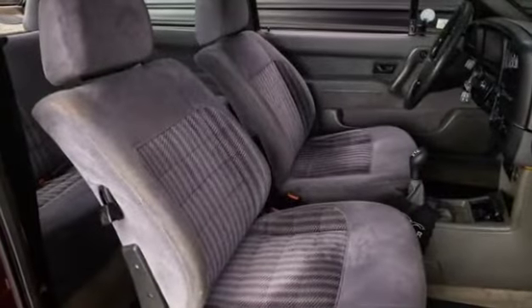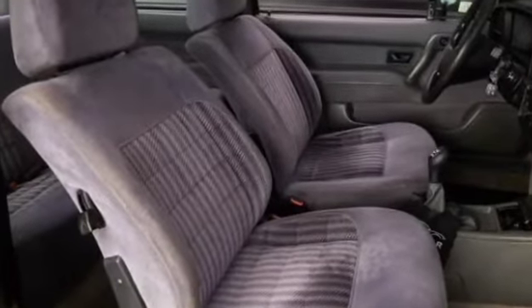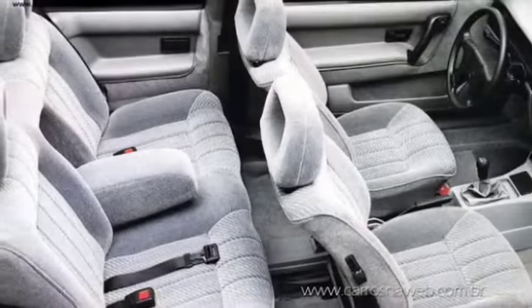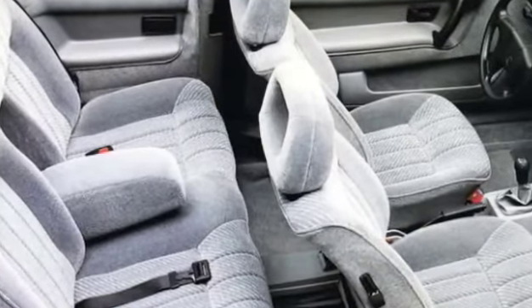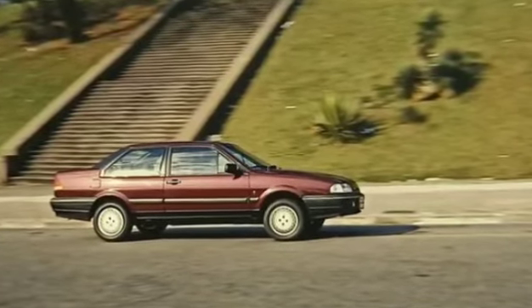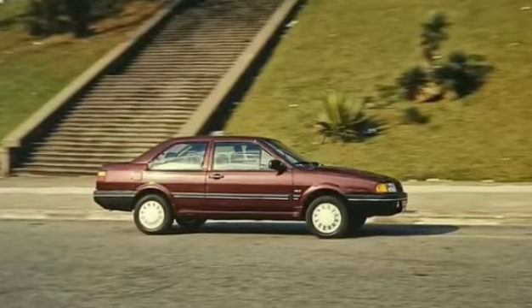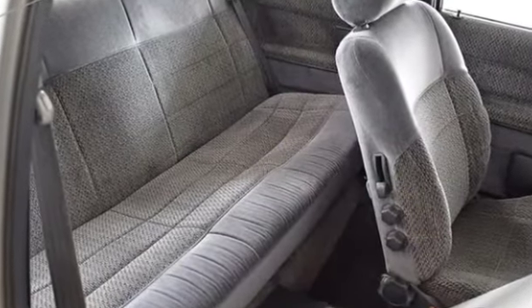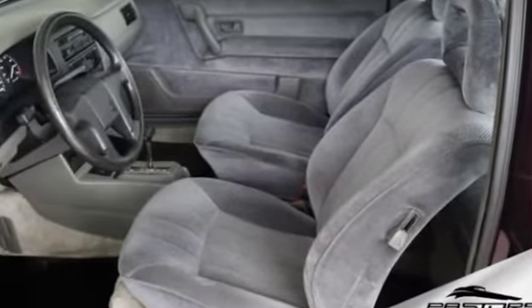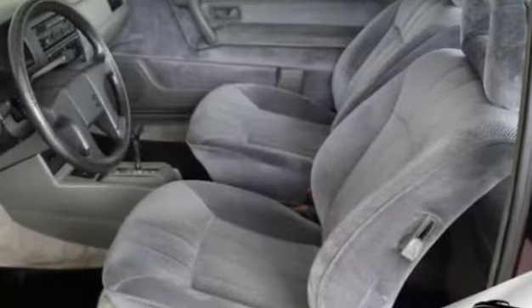Em termos de conforto, o Versailles leva vantagem. Seus bancos, em especial os dianteiros, apresentam a melhor combinação de conforto, maciez e encaixe do corpo. No Santana, os bancos Recaro, apesar do melhor apoio lateral, são mais duros. Isso é perfeitamente perceptível com os carros em movimento, mesmo Versailles e Santana tendo exatamente a mesma suspensão. Com espuma de menor densidade nos bancos e melhor forração termoacústica, o carro da Ford transmite maior sensação de conforto e silêncio. Para o motorista, o melhor banco é o Recaro do Santana, com regulagem de altura e encaixando muito bem o corpo, permitindo um domínio melhor do carro em qualquer situação.